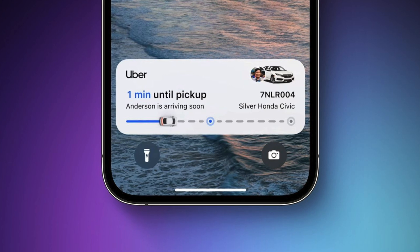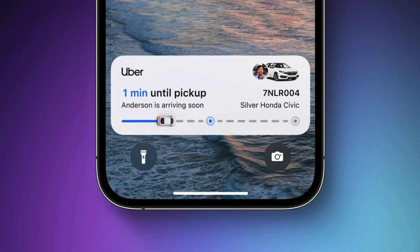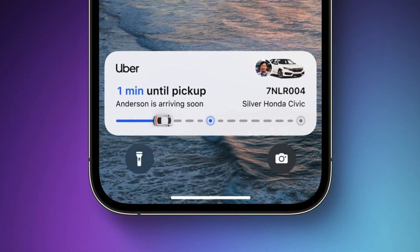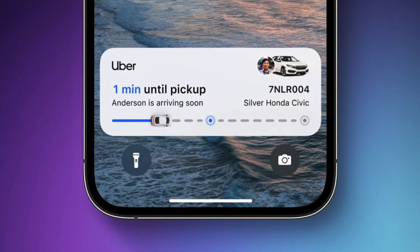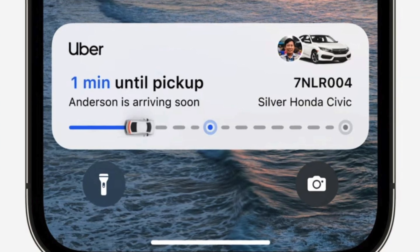Moving on to Live Activities — I haven't seen any apps take advantage of this just yet, but the concept is giving you a live update of things like sports matches or Uber Eats deliveries directly on the lock screen. As someone who uses Uber Eats pretty often, I can see this being very convenient for tracking where my order is.